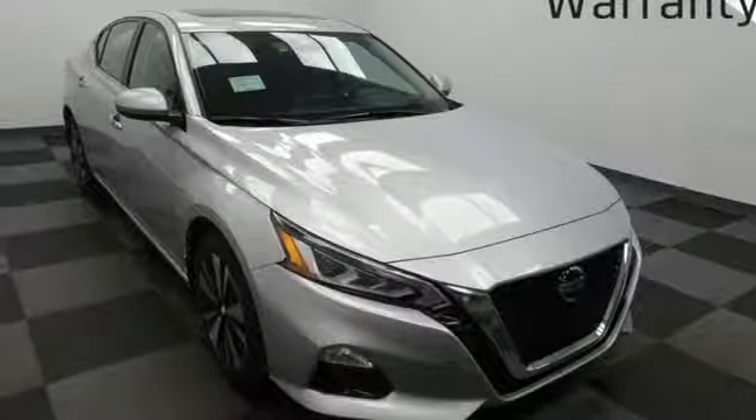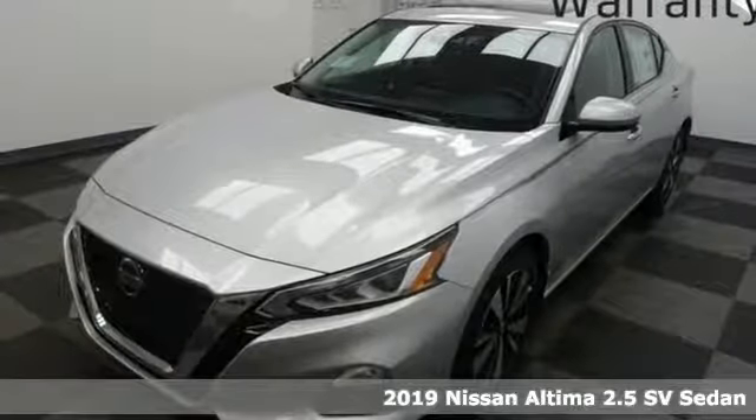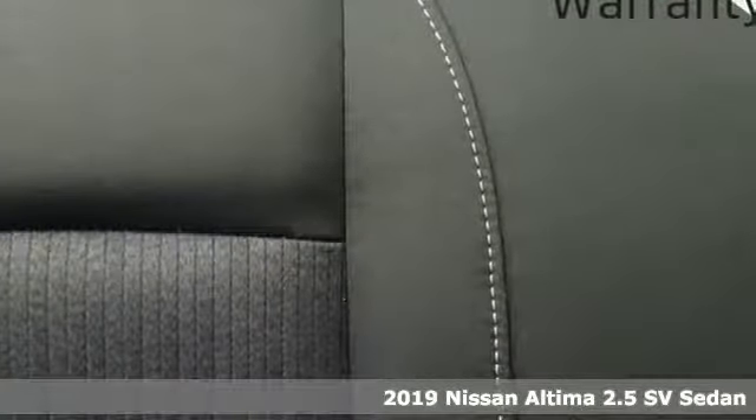Here's a new 2019 Nissan Altima. Supremely comfortable and finely crafted, the Altima reconnects you with your love of driving. It comes with the features you need, and better yet...